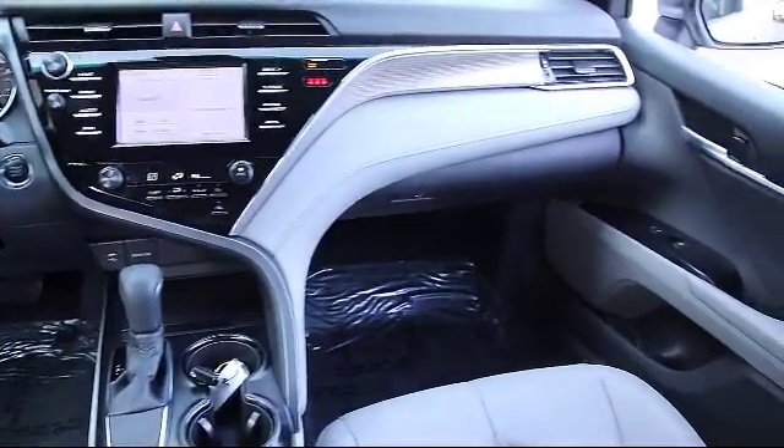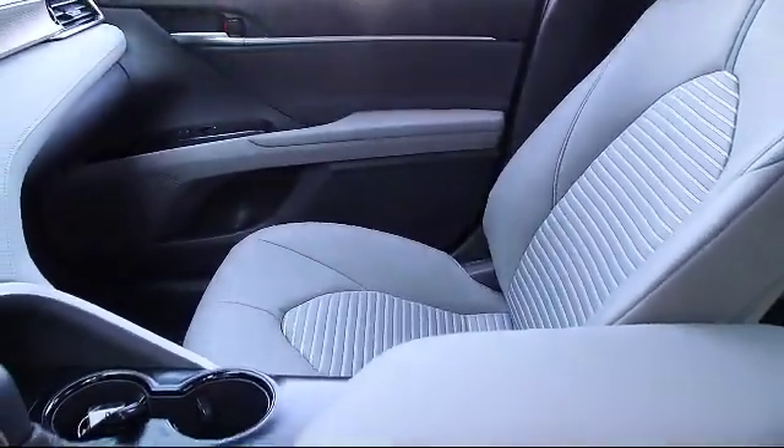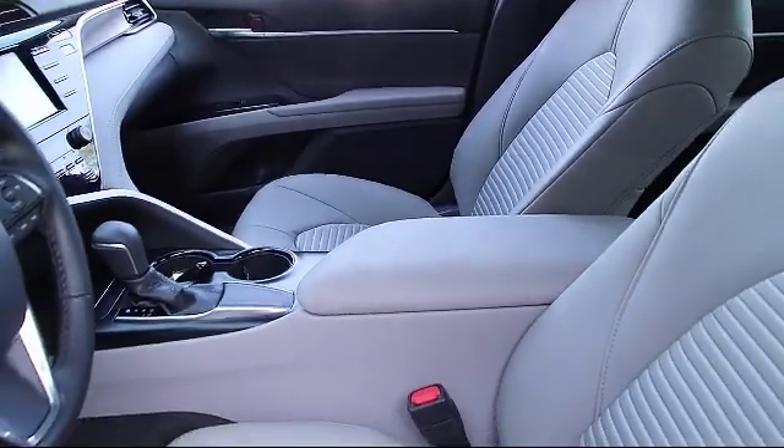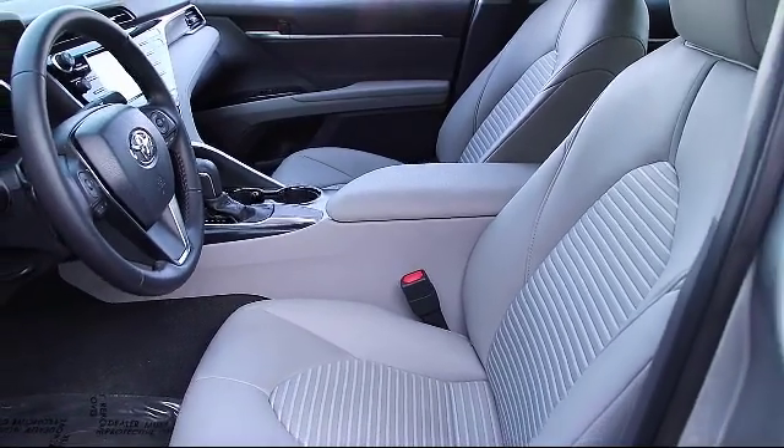Also, on our Toyota and Lexus products, we offer one year prepaid maintenance, which includes three oil changes and tire rotations. And on all domestics going back 10 years, we have a three month or 3,000 mile powertrain warranty.